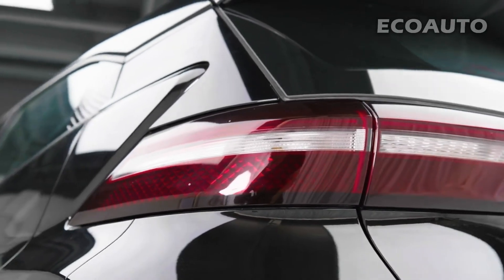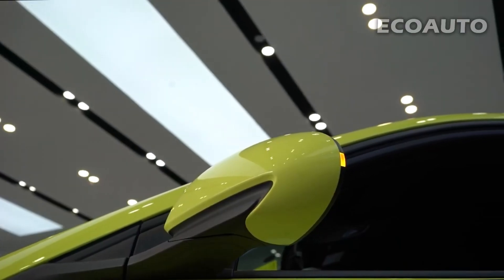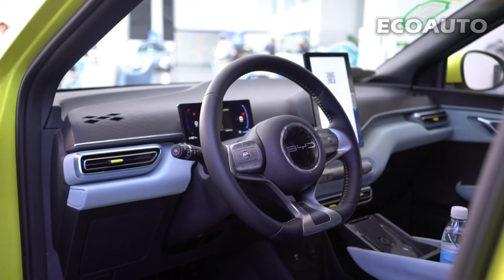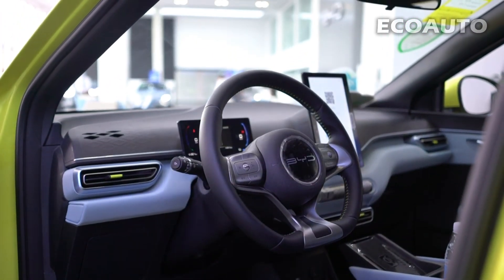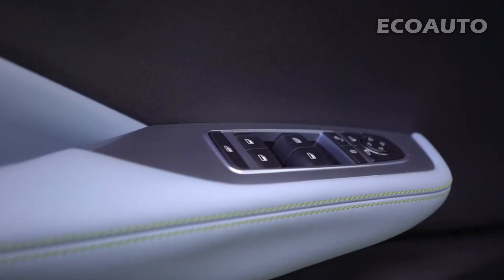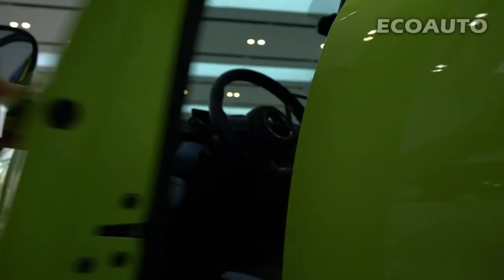Charging time may vary depending on the type of charging station used and the charge level of the battery. Fast charging stations can charge most of the battery in a short time, while home charging can take longer, usually ranging from 8 to 12 hours. BYD Seagull offers users a convenient and environmentally friendly electric car experience with its charging infrastructure and different battery options.